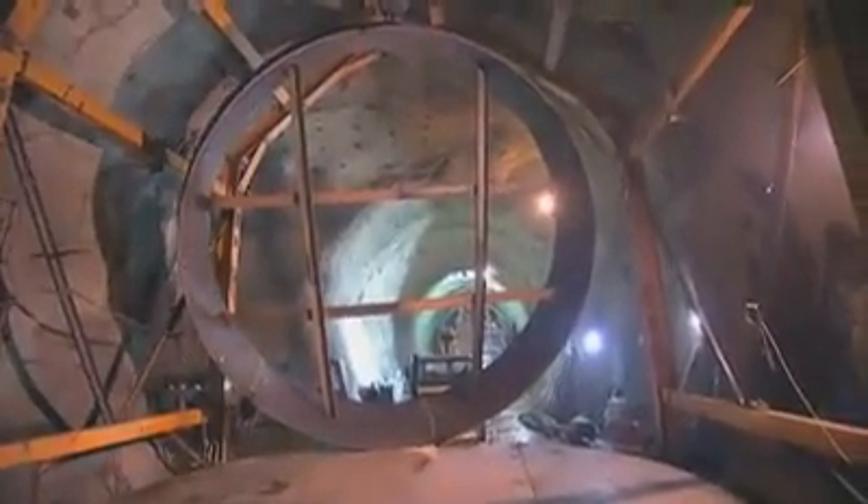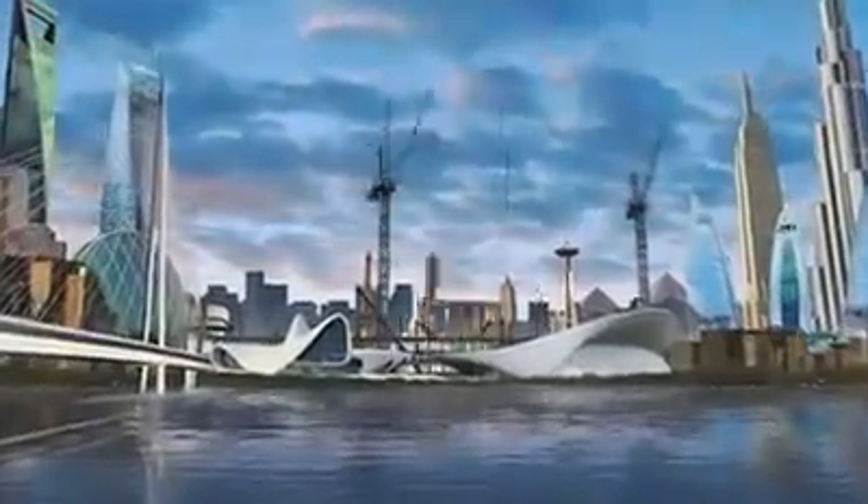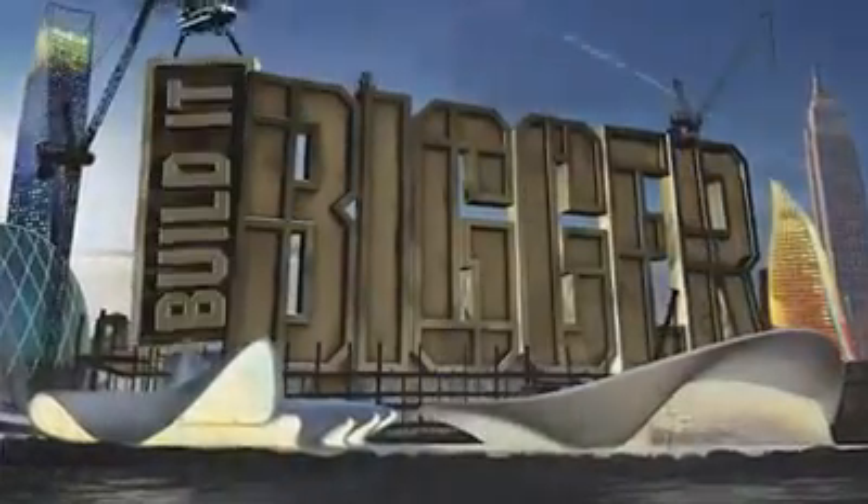Oh, my God. Is this how you always do this? Yes. No! That is frightening — that is a bulldozer now flying over my head.